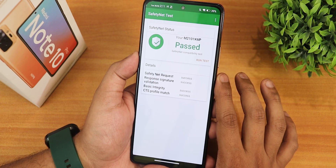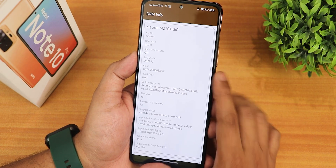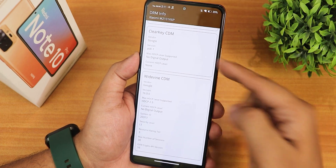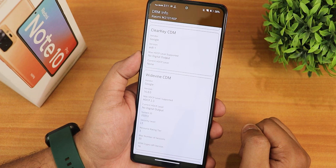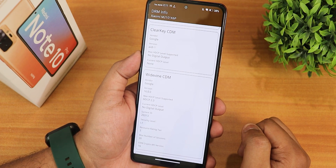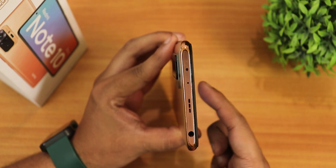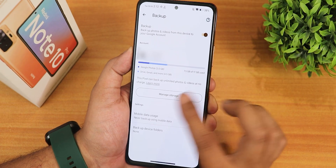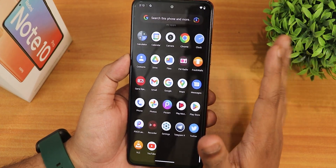For basic things: SafetyNet passes right out of the box so you can use banking apps. VoLTE calling and stuff will be working fine, though I don't have a SIM card in the device. The DRM info shows as L1 so you can stream Netflix or Amazon Prime Video. The IR blaster is working fine and it does have the pixel unlimited backup.